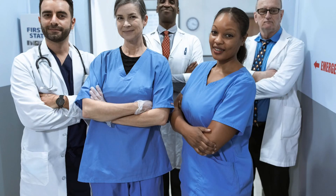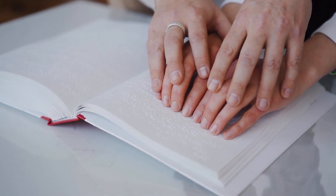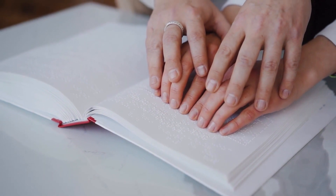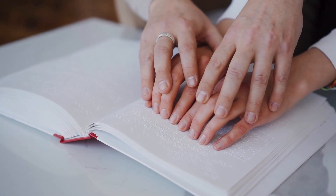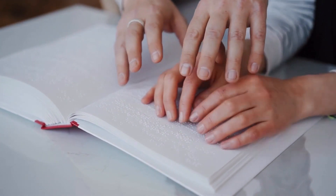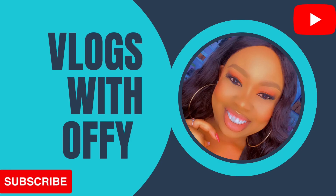Welcome back guys. In this video today, I'm about to take you through a care company in the UK that is currently recruiting for opacys healthcare assistant with Tier 2 visa sponsorship. If that's what you're interested in, you need to watch this video to the very end so you can get the full details on how you can put in your application to this particular company.